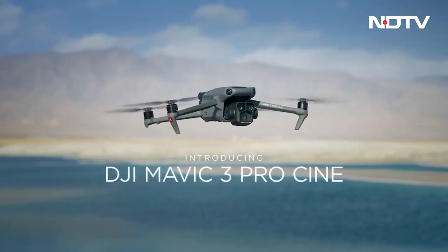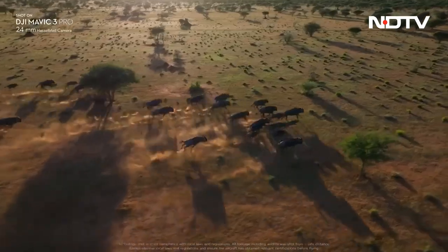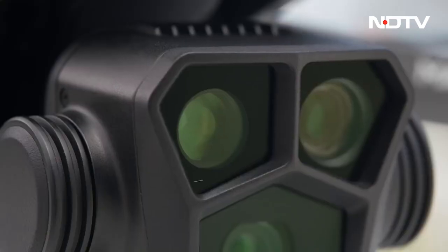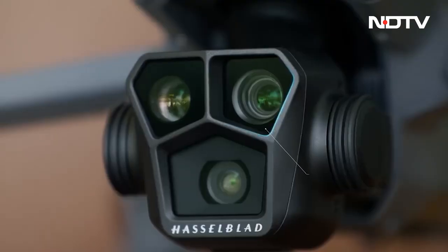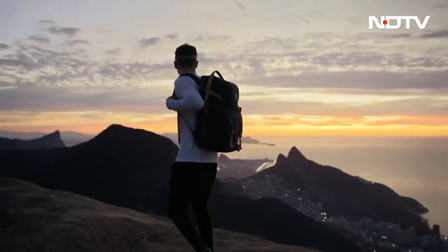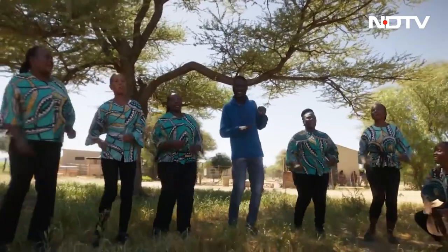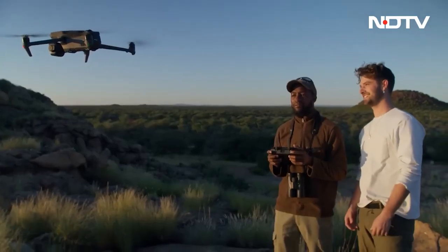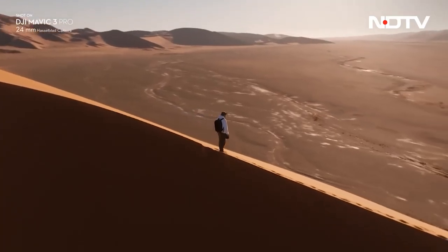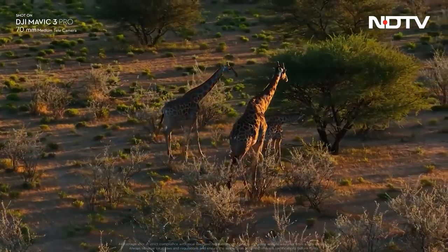DJI globally introduced the Mavic 3 Pro, a drone with a triple camera system — a first for the Mavic series. It features a 4/3 CMOS Hasselblad camera, an upgraded 166mm telecamera, and a 70mm telecamera — a deadly combo. The Mavic 3 Pro is stacked with features including focus tracking, omnidirectional obstacle avoidance, and high-quality video transmission. It's a promising product, but we are curious about its entrance into the Indian market.